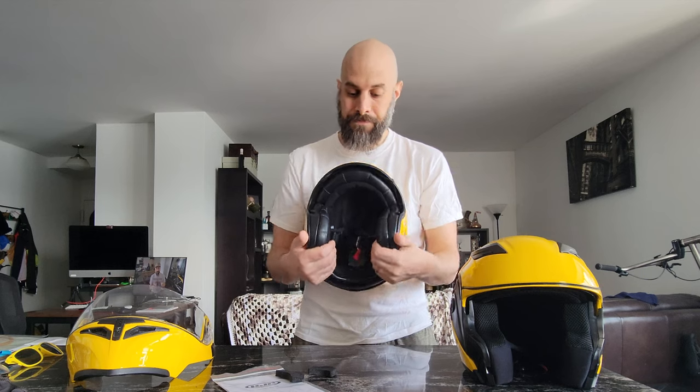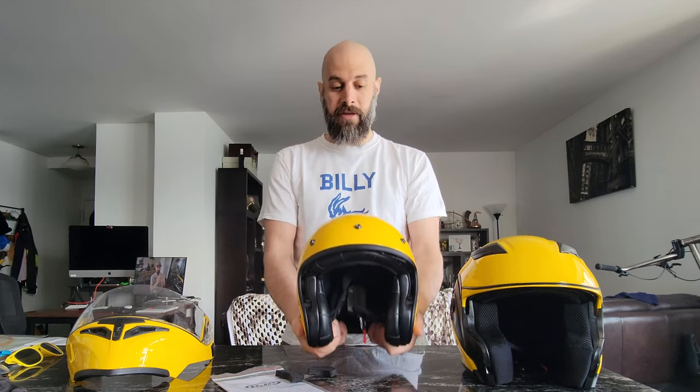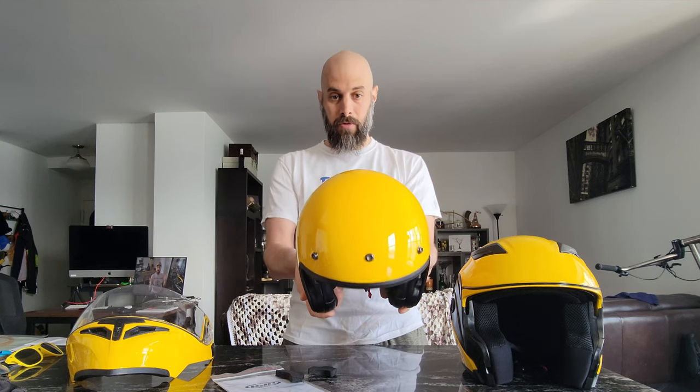This helmet comes in three shell sizes. Small and extra small share one shell size. Medium and large are in the middle shell, and then the third shell size covers XL and 2XL.